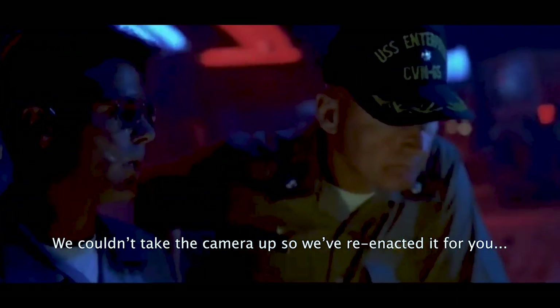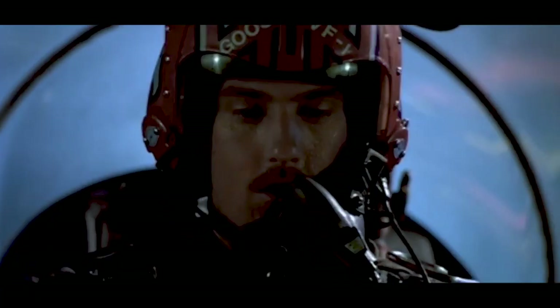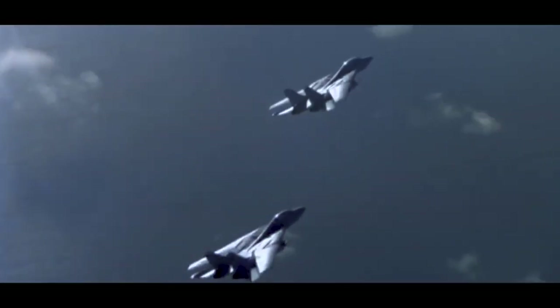Who's up there? Cougar and Merlin and Maverick and Goose. Maverick and Goose. Talk to me, Goose. Roger, I got him. Contact 20 left at 30 miles, 900 knots closure. Cougar, you hear that? Roger. Merlin, you got him? Roger, I've got radar contact. I'll get a visual ID, Cougar - you hook him. Roger, and I'll clean him and fry him. Ha ha!